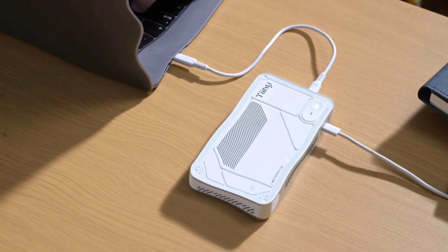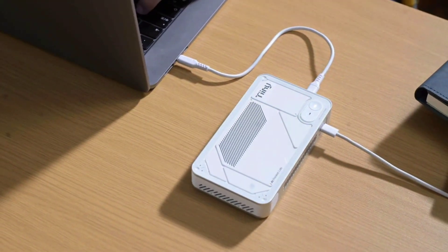Hey everyone, welcome back to the channel. I'm really excited you're here today because we're talking about the Teeny AI Pocket Lab.